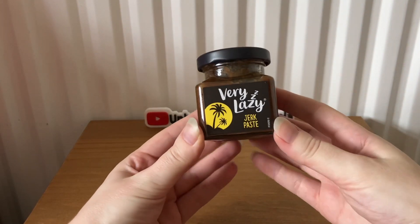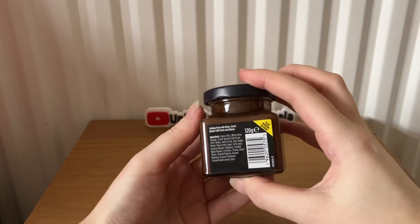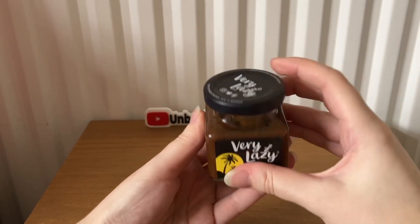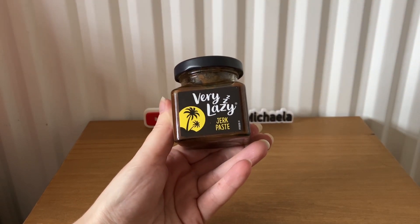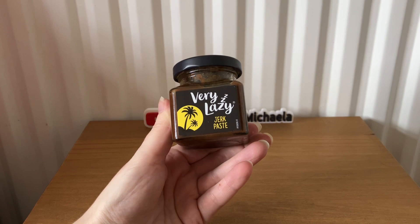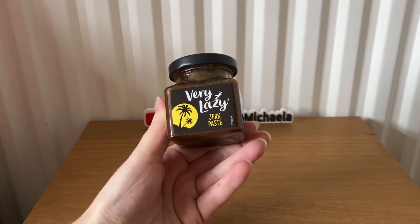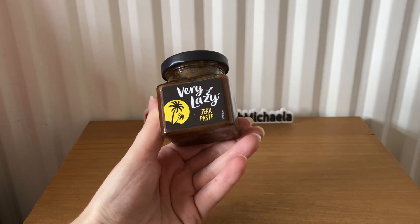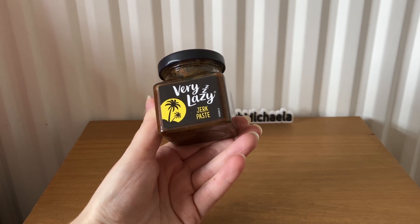The next item is Very Lazy Jerk Paste, 120 grams, costing £1.99. It says: 'Bring the taste of the Caribbean to your kitchen with Very Lazy's fiery jerk paste, with heat and flavor from the scotch bonnet chili, allspice, and black pepper — perfect with chicken wings, or veggies and rice.'